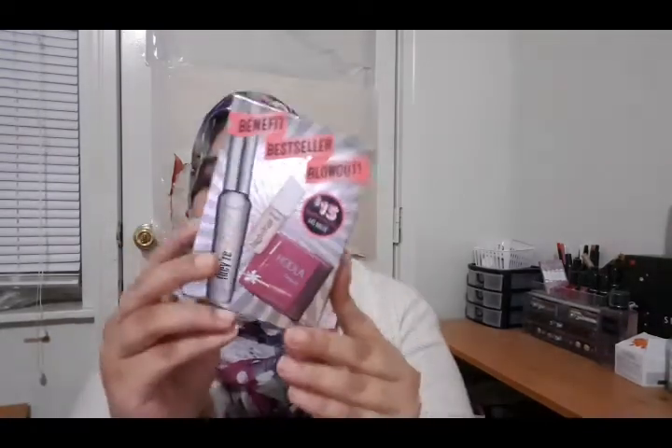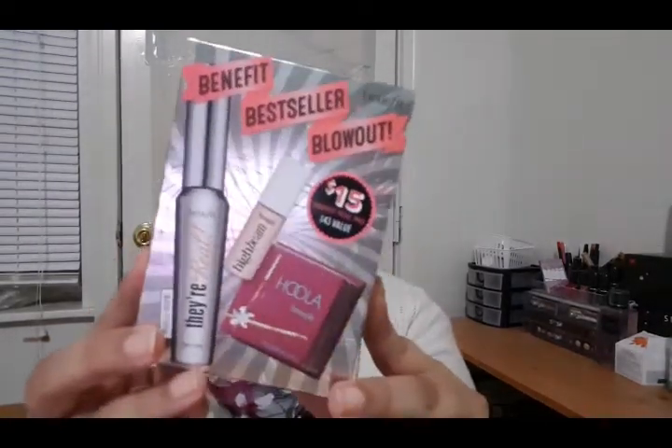I'm not sure if they're still available in Sephora right now, but I think you can get it on the Benefit website too.